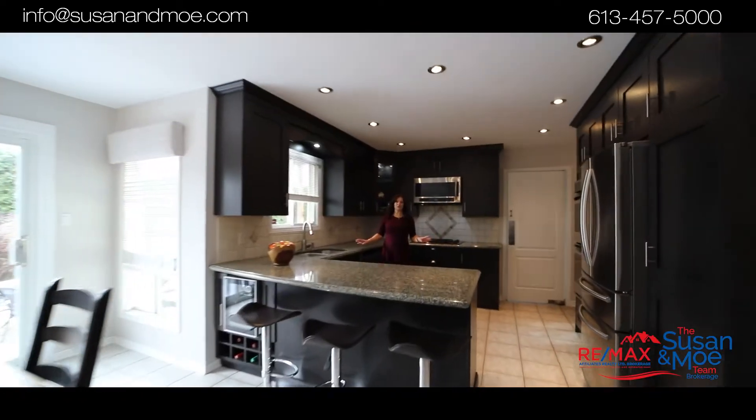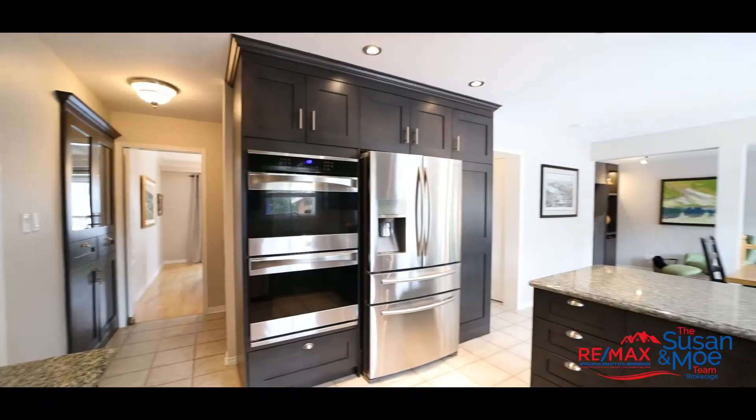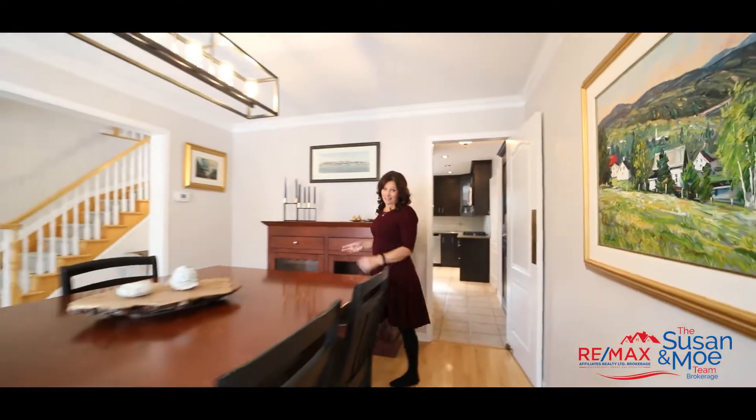This is the perfect kitchen for someone who loves to cook. Lots of counter space and you have a gas cooktop. Another thing I really like is this butler's pantry — it's perfect when you're entertaining guests in the dining room.